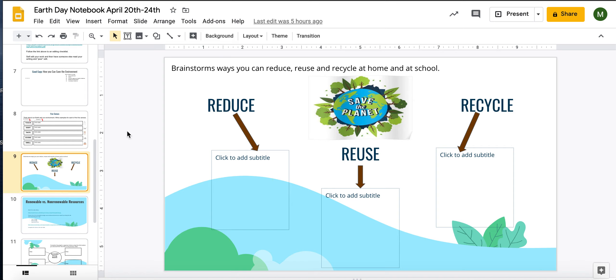Next, you're going to brainstorm some ways that we can reduce, reuse, and recycle at home and at school. Again, I'd encourage at least three ideas for each of these boxes as well.